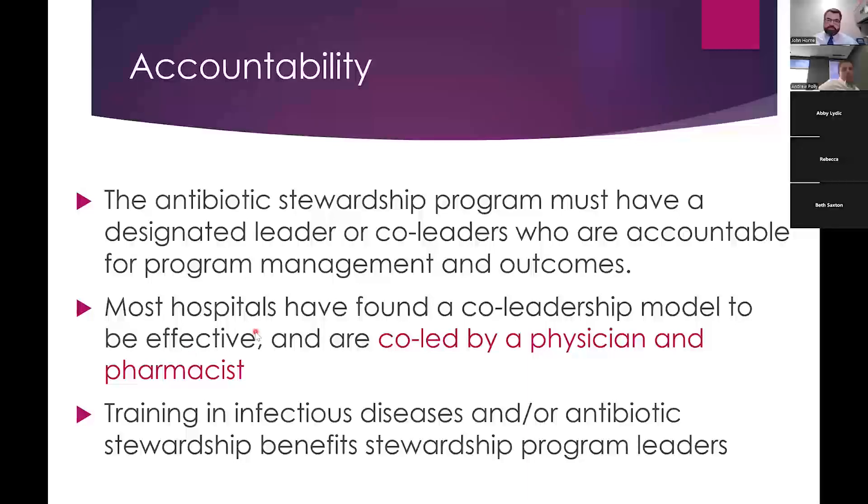The next core element is accountability — if you have a program, who's responsible for making sure things are getting done and outcomes are good? Many hospitals have a co-led model with a physician champion and a pharmacist champion. I think this is a really effective way to have good outcomes, though many programs with just a single pharmacist leader also have fantastic results. There are many different ways to do it; getting as many people involved as possible is a good thing.